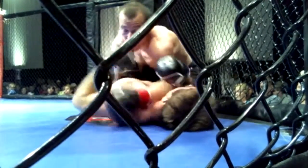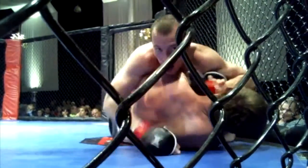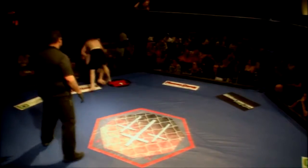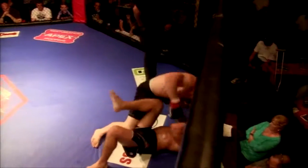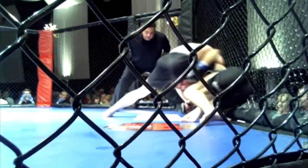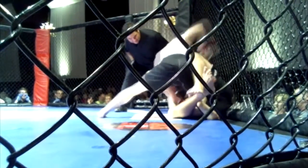Josh Root throwing some great shots from the top, picking his shots, hammering the head. More shots to the body. Another takedown. Josh Root is just going to town, teeing off. This fight is almost over. David Barnes is doing everything he can to survive. More shots to the face. Looks like referee Buda Bernal is about to step in and stop this fight.